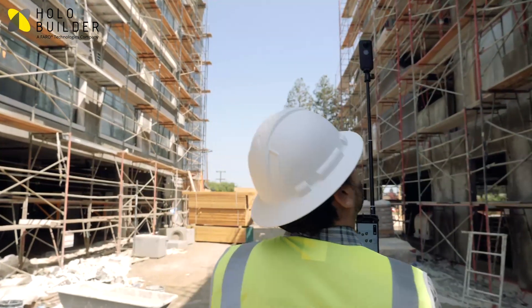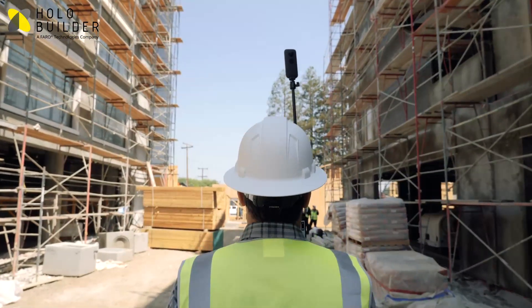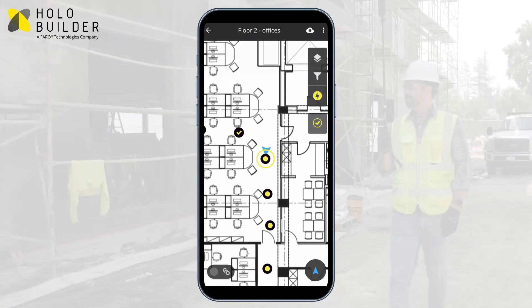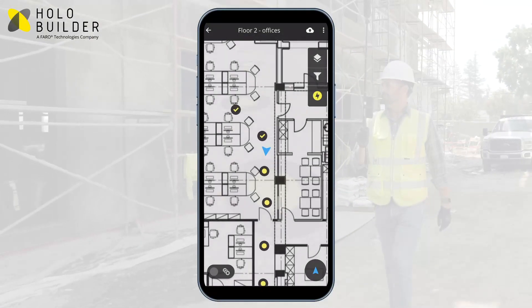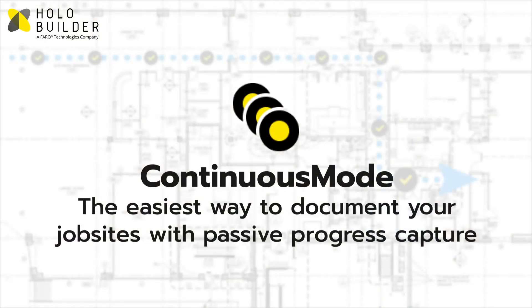Continuous Mode is ideal for first-time captures to document as much as possible as fast as possible. After the site has been captured once, you can use Speed Mode to take a fresh set of photos in the exact same location. Continuous Mode — the easiest way to document your job sites with passive progress capture.